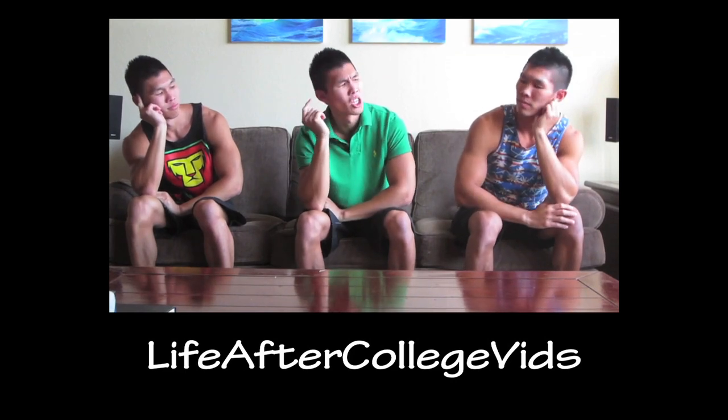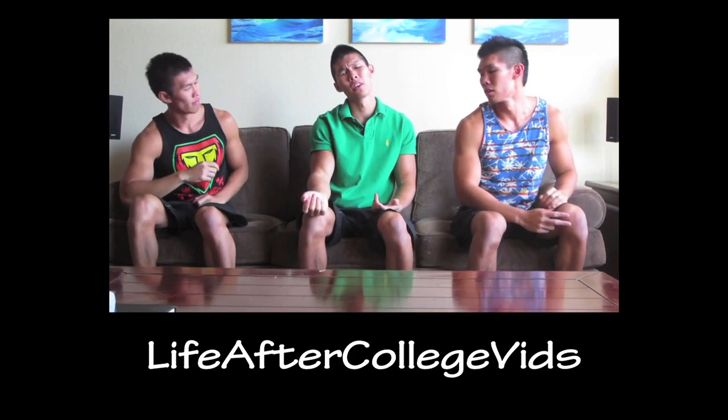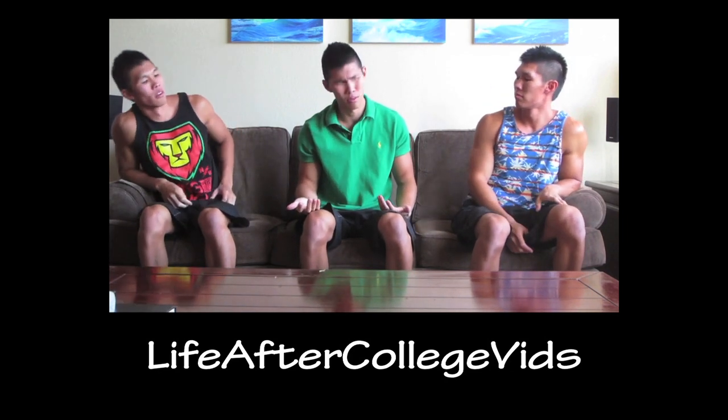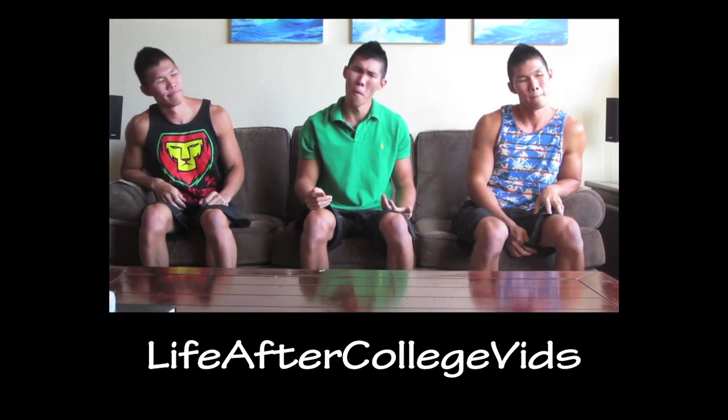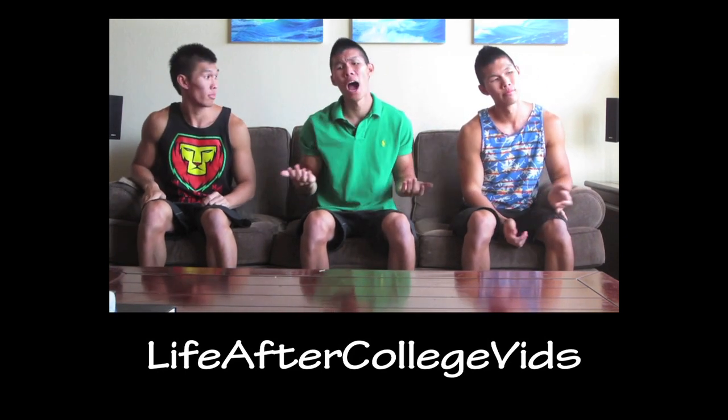My final review out of four stars for Jack Reacher is two and a half. Hey guys, thanks for watching today's video. Remember that I have a second channel, Life After College Vids — please subscribe to that as well as my main channel, Vlog After College, which you're watching right now. See you tomorrow.